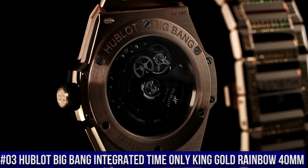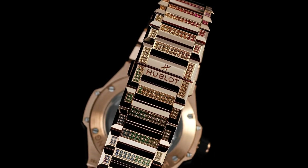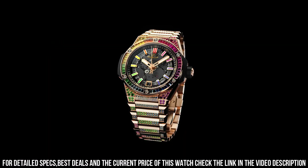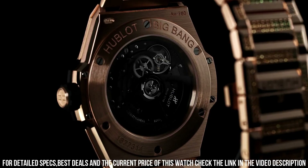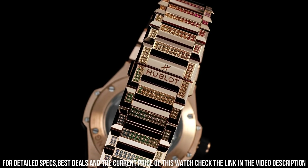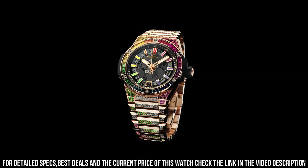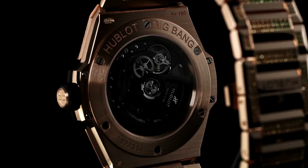Number 3: Hublot Big Bang Integrated Time Only King Gold Rainbow 40mm. This watch is marvelous and very easy to adjust. Case Diameter 40mm, Case Thickness 9.25mm, Water Resistance 100m or 10ATM, Case Back Satin Finished 18k King Gold and Sapphire Crystal with Anti-Reflective Treatment, Bezel Polished 18k King Gold Set with 48 Baguette Cut Colored Gemstones, Dial Sapphire Crystal, M-HUB1710 Self-Winding Movement.